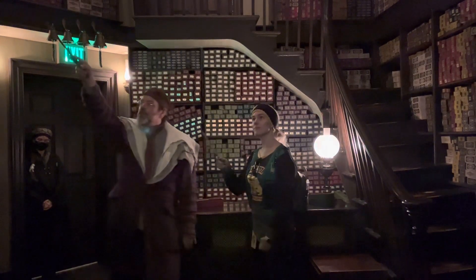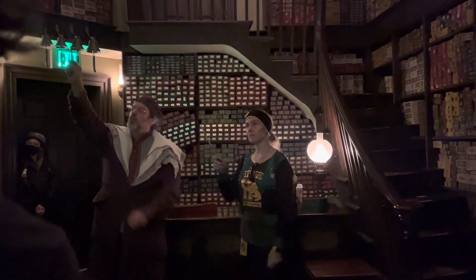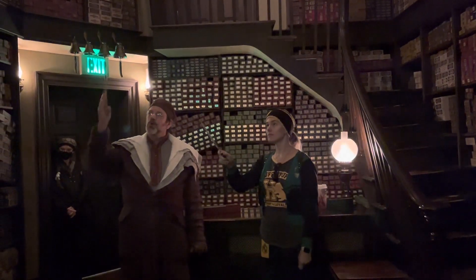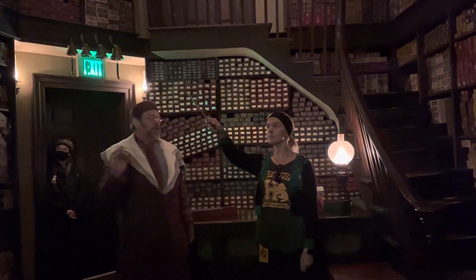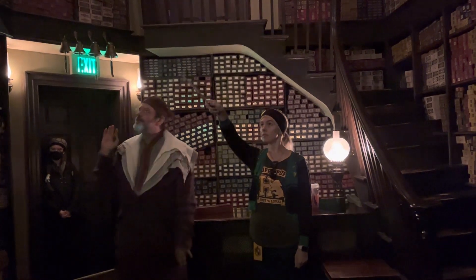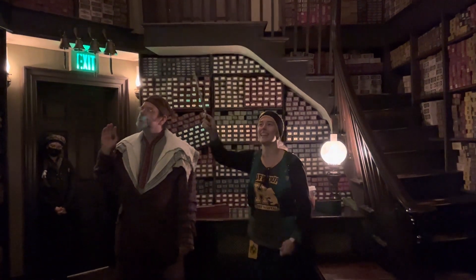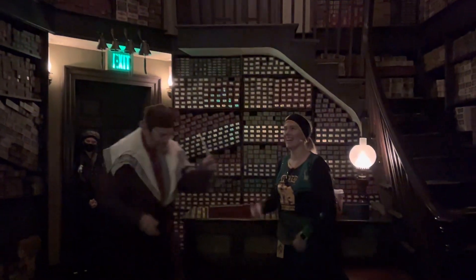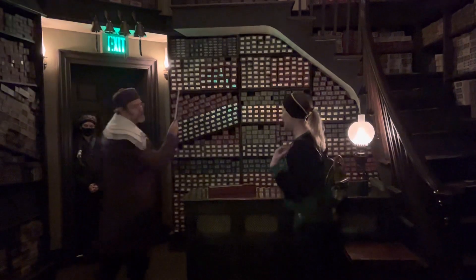You see those flowers in that vase right there? I want you to water those for us. Give your wand a wave and say, Aguamenti. Aguamenti. Aguamenti.